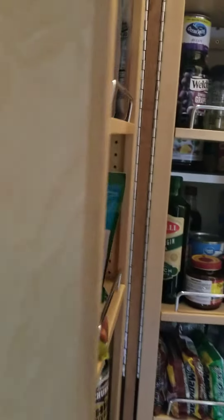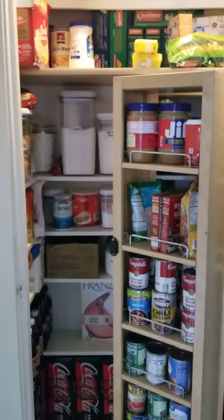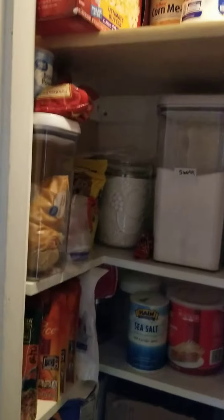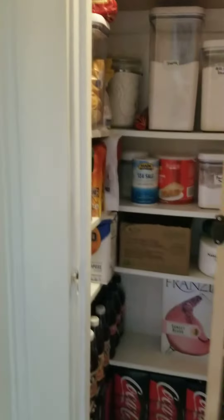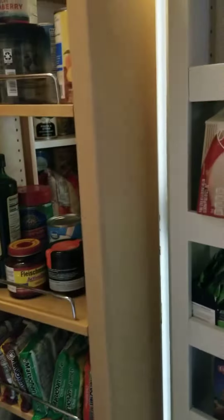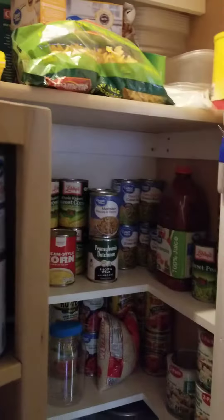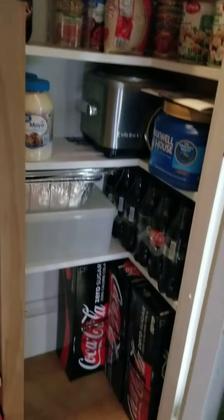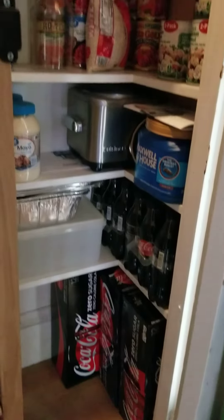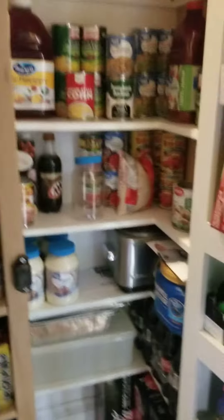These doors swing out, and then behind them it all fits — the same thing on the other side. And of course, the back of those — that's it.